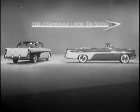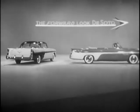And now, Groucho, our next guest is a powerful one. The new 1956 DeSoto.